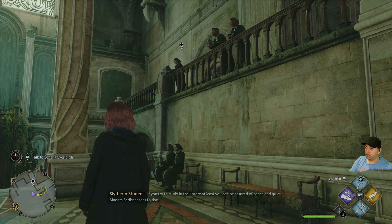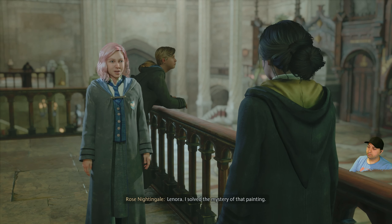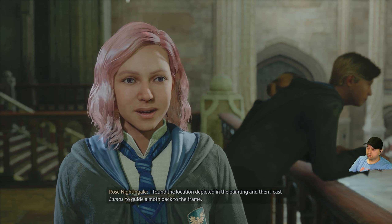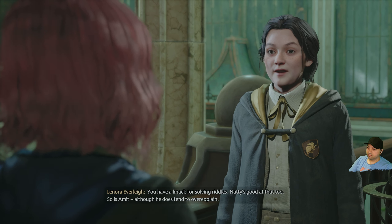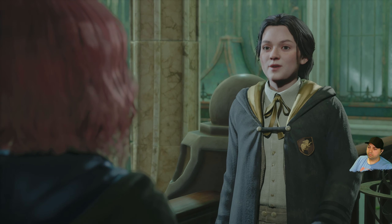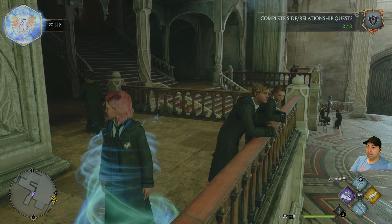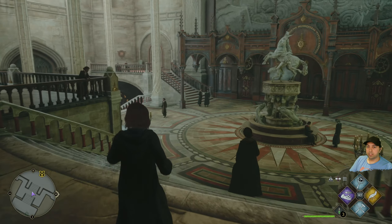That's pretty cool. Where did that girl go? Oh, there she is. Lenora, I solved the mystery of that painting — I found the location depicted and cast Lumos to guide a moth back to the frame. She says it's very logical, a pity she was so close to solving it. She mentions Natty and Amit are good at riddles too, though Amit tends to over-explain. We're level 4 now.